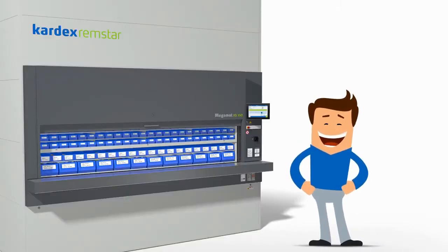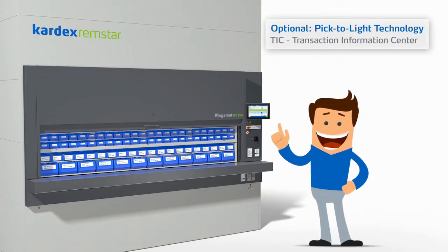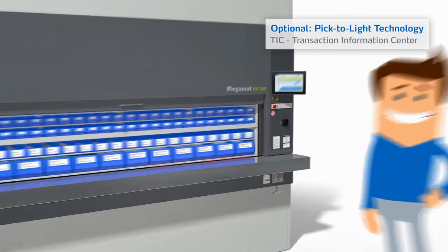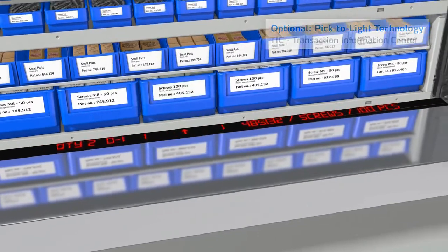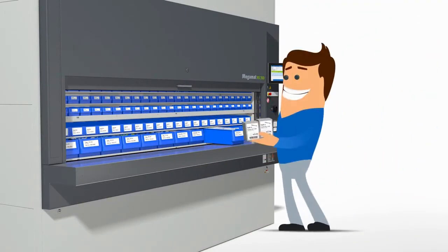And because Tom's Megamat RS has been integrated with Pick-to-Light technology, the Transaction Information Center guides him to the correct picking location by displaying detailed data. Tom can now pick his items.